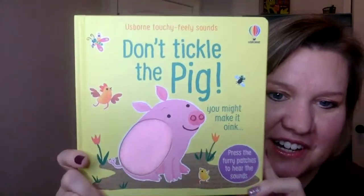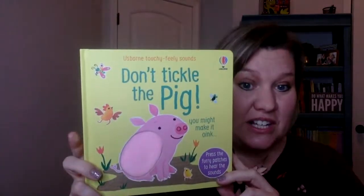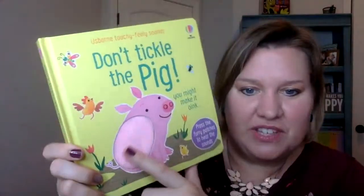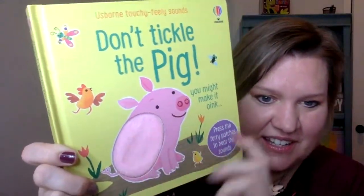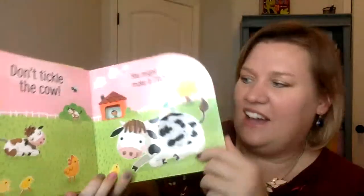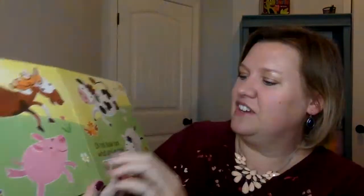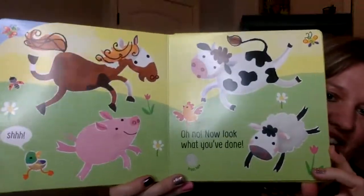One very exciting new series that's just coming out is our Touchy Feely Sounds Book Don't Tickle series. This one is the pig. We also have hippo, dino, bear, tiger, and lion, and they have touchy feely patches that when you rub your finger on it, they actually make sounds. We have a pig, and we have a cow — this is all farm animals. There's a horse, and then the very end plays a song that incorporates all of the animal sounds.